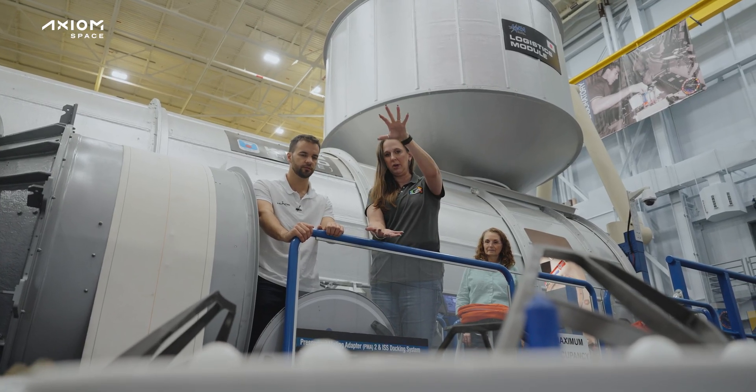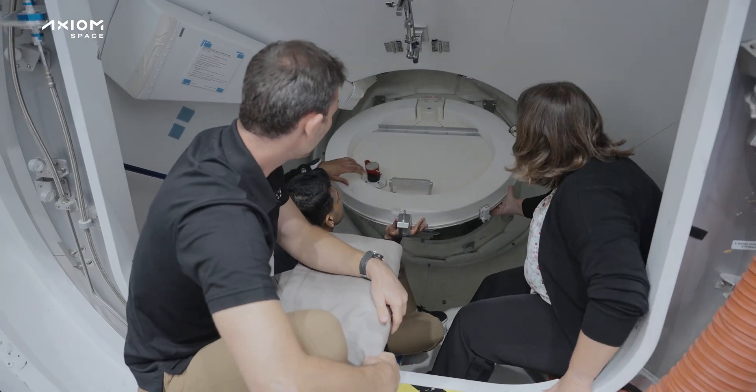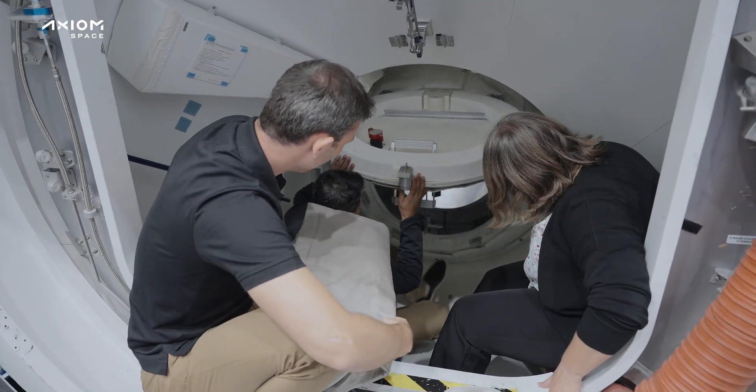Right now we are at the Space Vehicle Mockup Facility at NASA — this is Building 9. Today we learned how to ingress and egress to ISS. So basically when we come to the station, we need to go into the station, and in case of an emergency, we have to know how to go out and close all the hatches. That's exactly what we trained today.